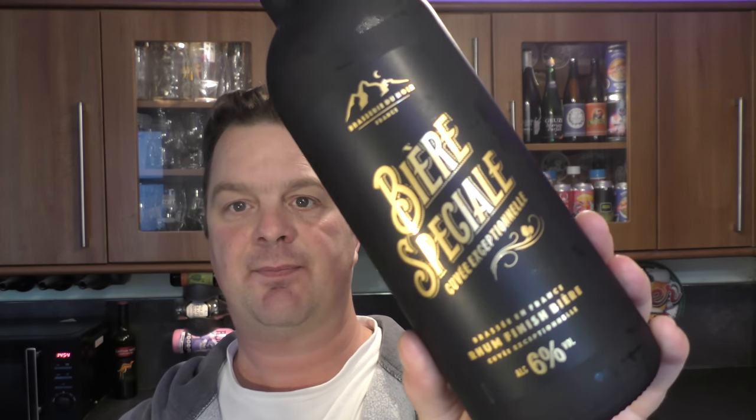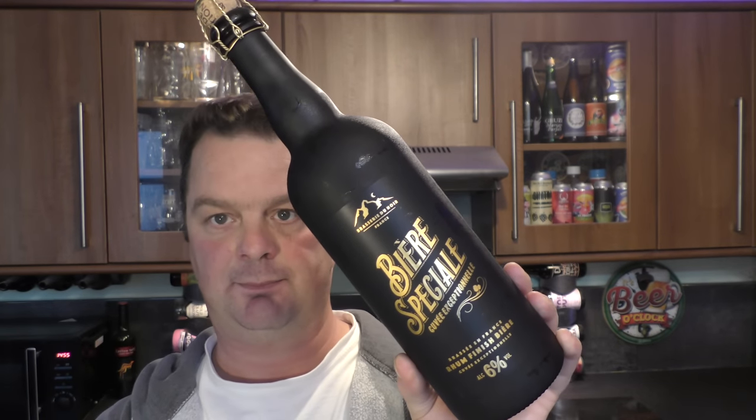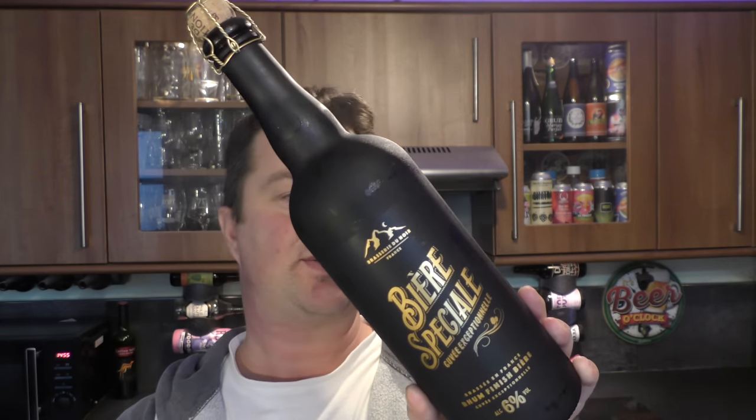The Brewdog beer is brand new, the St. Pierre is new, and this one is definitely another new beer - Beer Special Cuvée Exceptional, 6% ABV, 750ml bottle. Looks rather interesting.